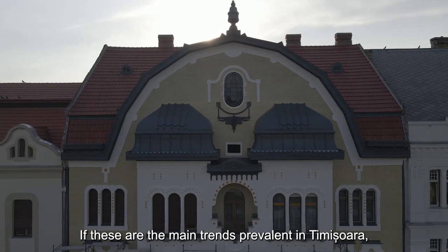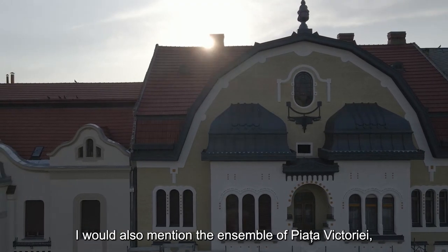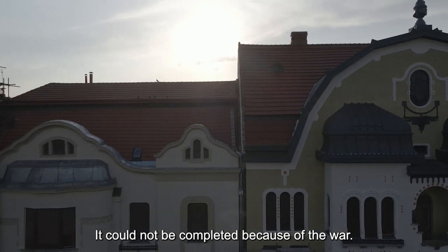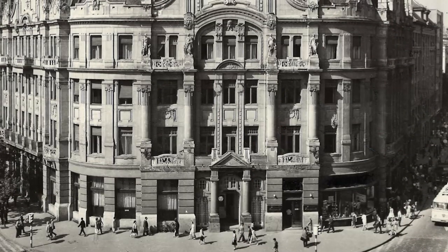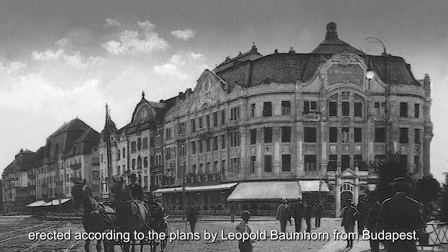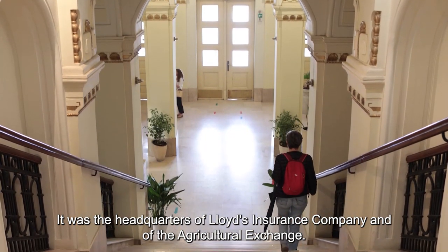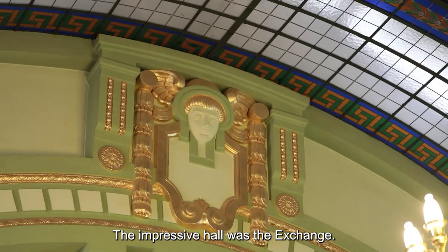Dacă acestea ar fi principalele direcții în care s-a construit în Timișoara, aș lua ca exemplu ansamblul Pieței Victoriei, care este un ansamblu aproape unitar. Nu a fost terminat din cauza războiului — prin 1913 au fost terminate ultimele imobile. Au început construcțiile cu imobilul Lloyd, ridicat după planurile lui Baumhorn din Budapesta, care era sediul Societății de Asigurări Lloyd și Bursa Agricolă. Sala impresionantă din interior era sediul bursei.